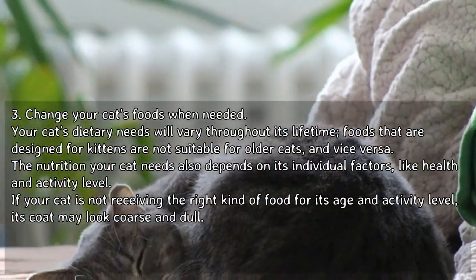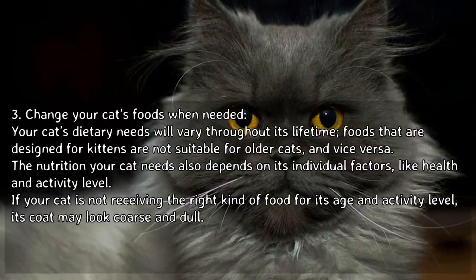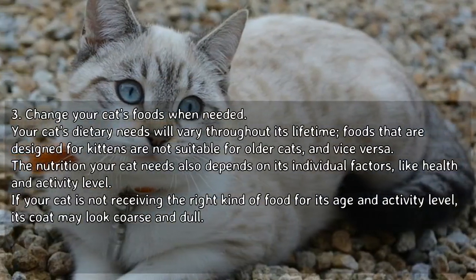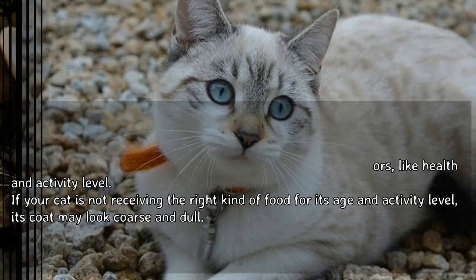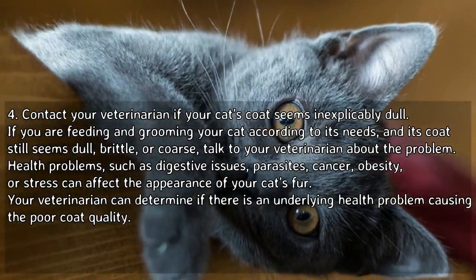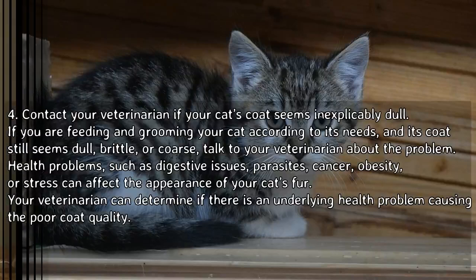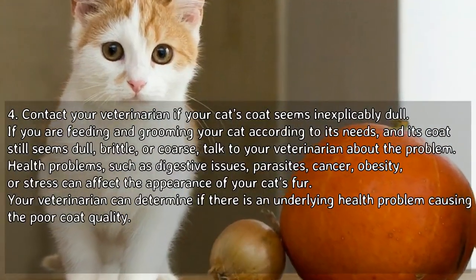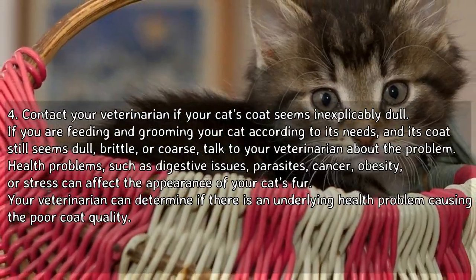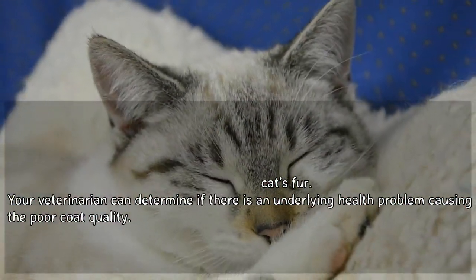Change your cat's foods when needed, as its dietary needs will vary throughout its lifetime. Foods designed for kittens are not suitable for older cats, and vice versa. The nutrition your cat needs also depends on individual factors like health and activity level. If your cat is not receiving the right kind of food, its coat may look coarse and dull. Contact your veterinarian if your cat's coat seems inexplicably dull, brittle, or coarse, as health problems such as digestive issues, parasites, cancer, obesity, or stress can affect the appearance of your cat's fur. Your veterinarian can determine if there is an underlying health problem causing the poor coat quality.